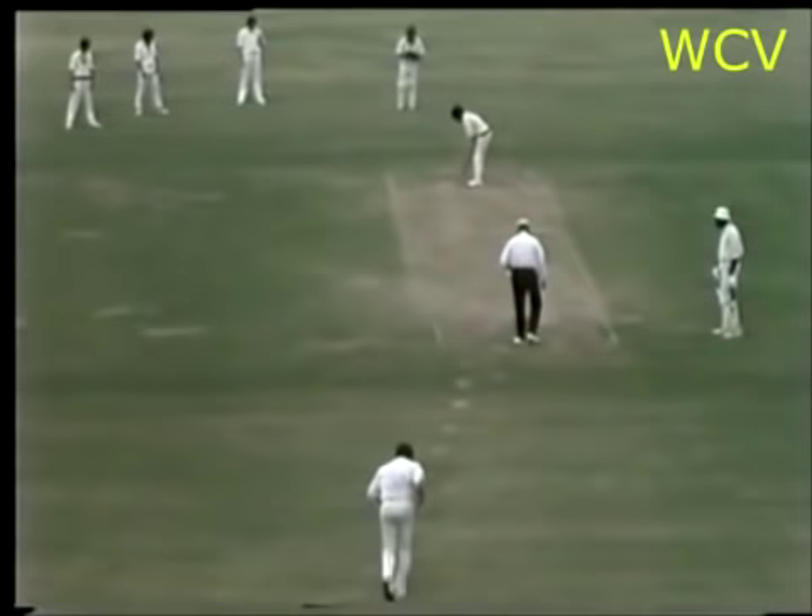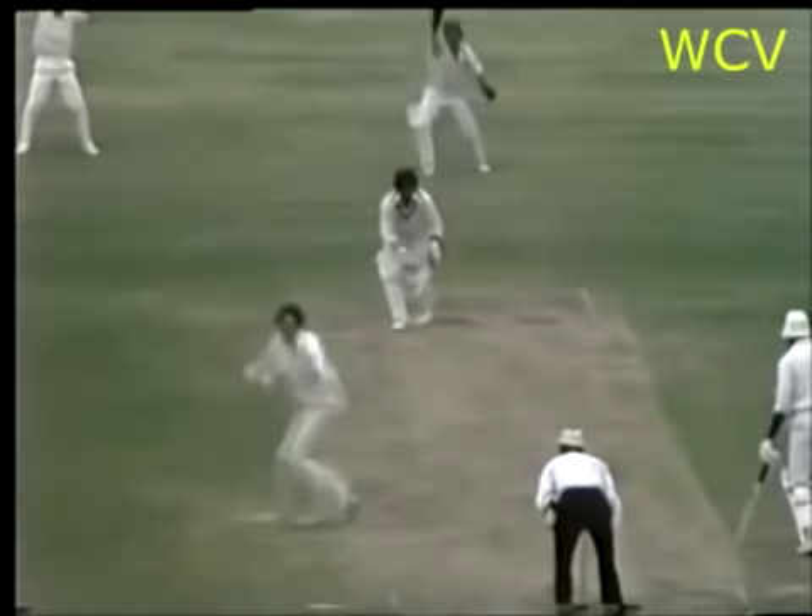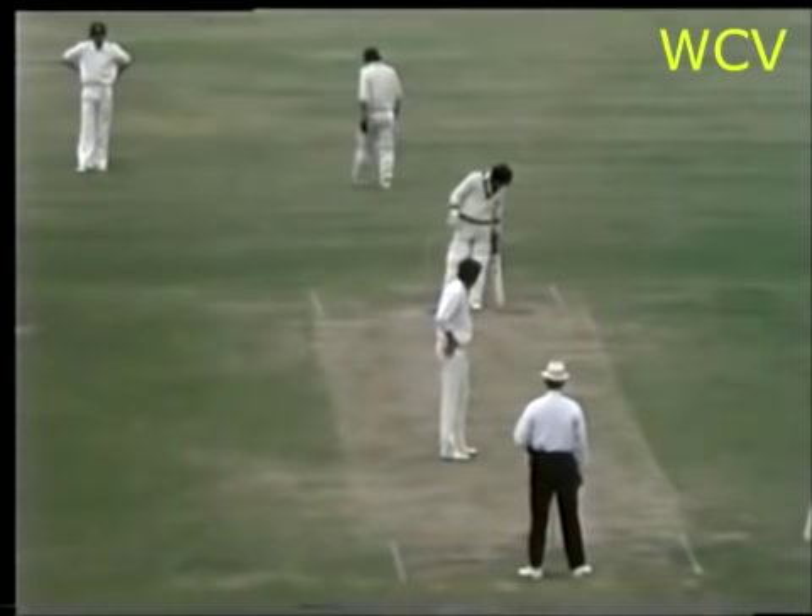And it's Max Walker to bowl Murray. It must be close — no, says umpire Brooks. Ball possibly missing the leg stump. Murray rather a long way down the wicket there.